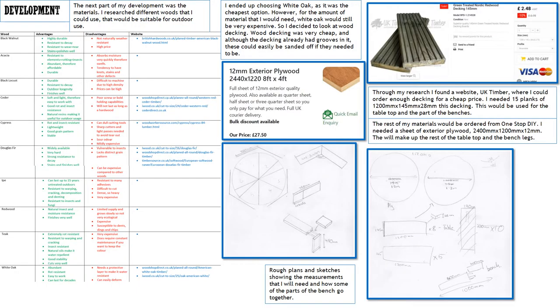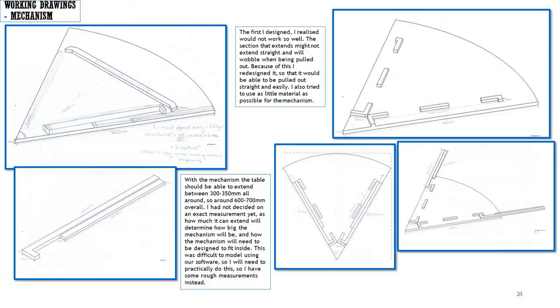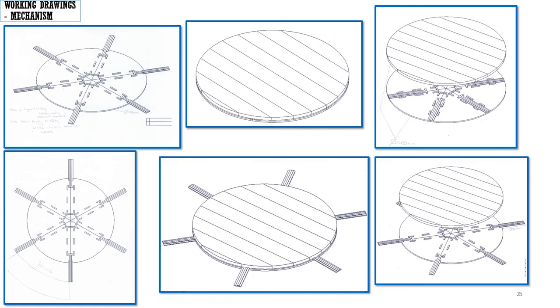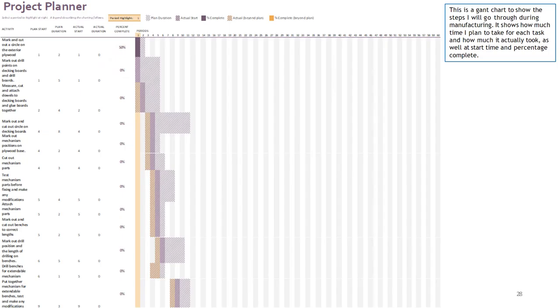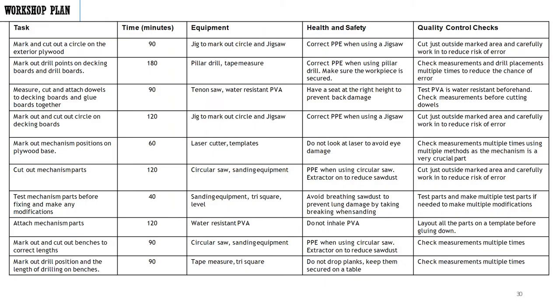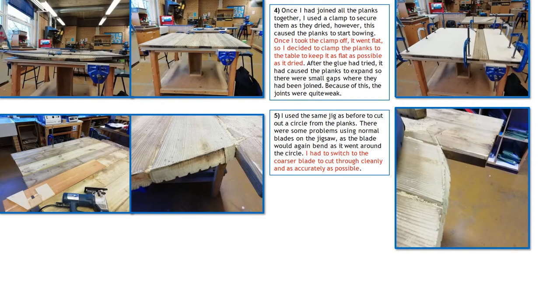He does development work looking at materials, properties, etc. He develops a range of working drawings to think about how he's going to manufacture this product, so there's lots of use of CAD involved. He plans out his time and how he's going to make it, thinking about equipment, health and safety, and how it's going to be made to a good quality. And then as you can see here, you can see the different tools and equipment that he's going to use to make and realise his design.